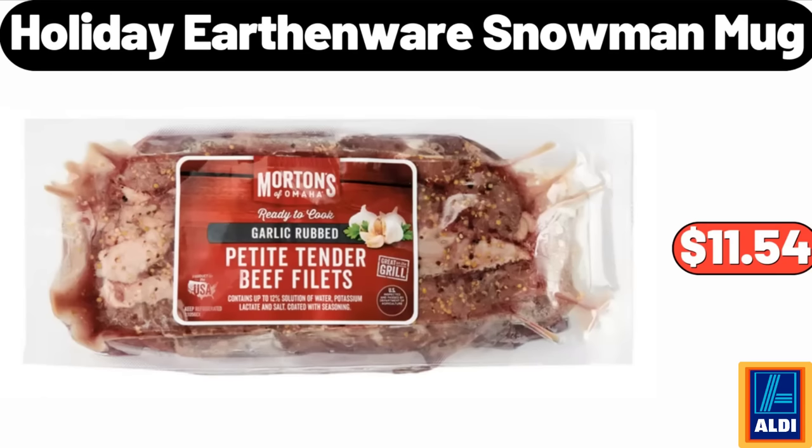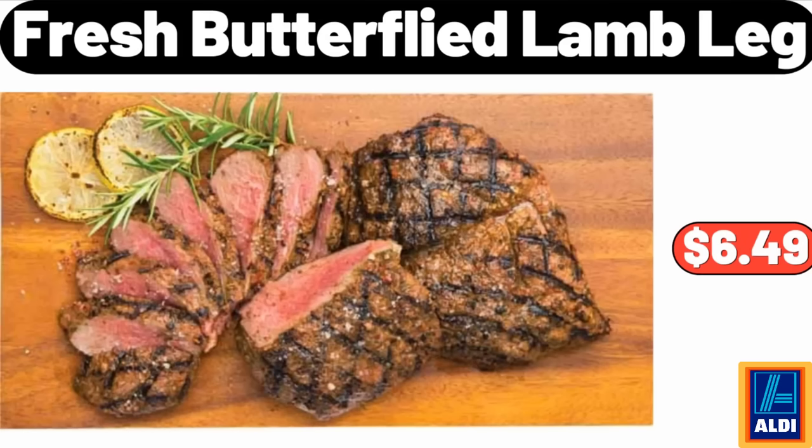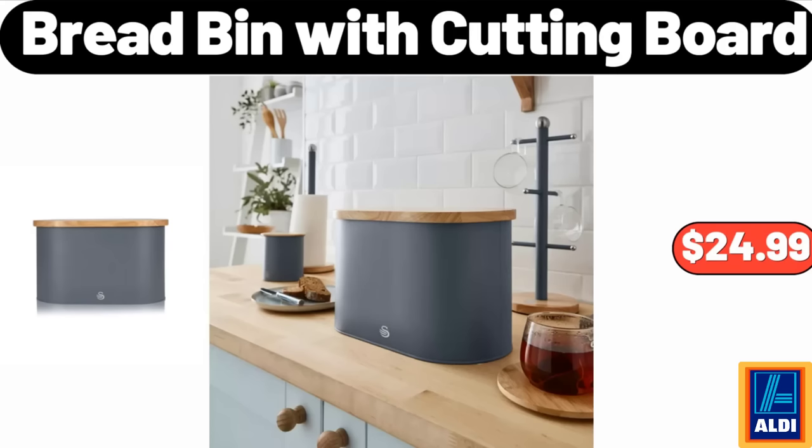Garlic rub petite beef tender, 1.5 pounds, $11.54. Please don't forget to subscribe to my channel, thank you very much. Seven-quart enameled cast iron Dutch oven, $49.99. Fresh butterflied lamb leg, $6.49. Bread bin with cutting board, $24.99.